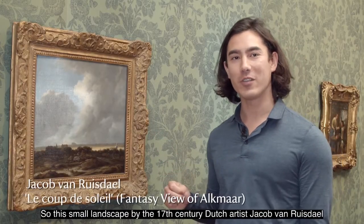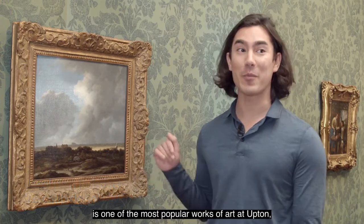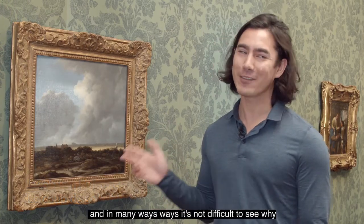Welcome to Upton House, one of the finest collections of paintings in the National Trust. This small landscape by the 17th century Dutch artist Jakob van Ruisdael is one of the most popular works of art at Upton, and in many ways it's not difficult to see why.